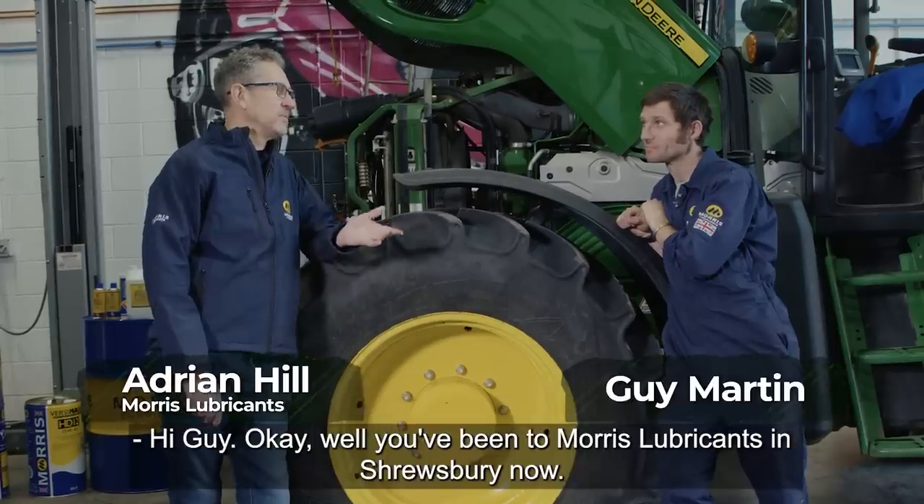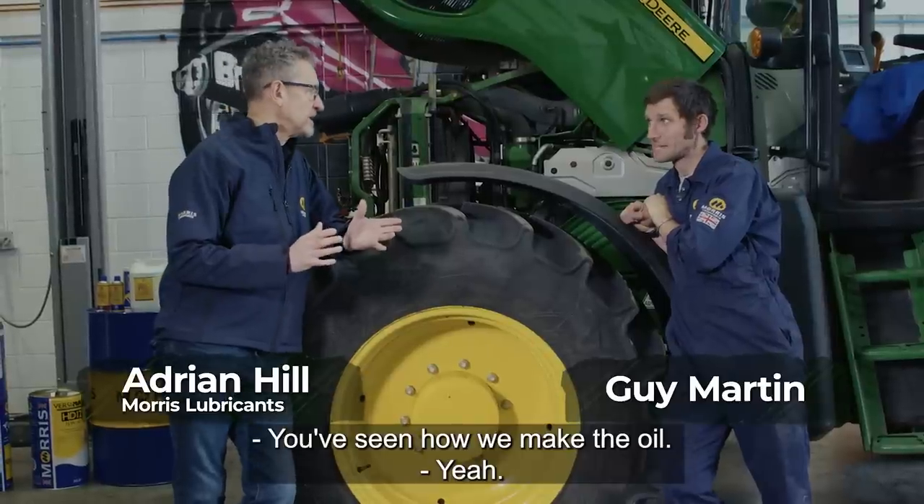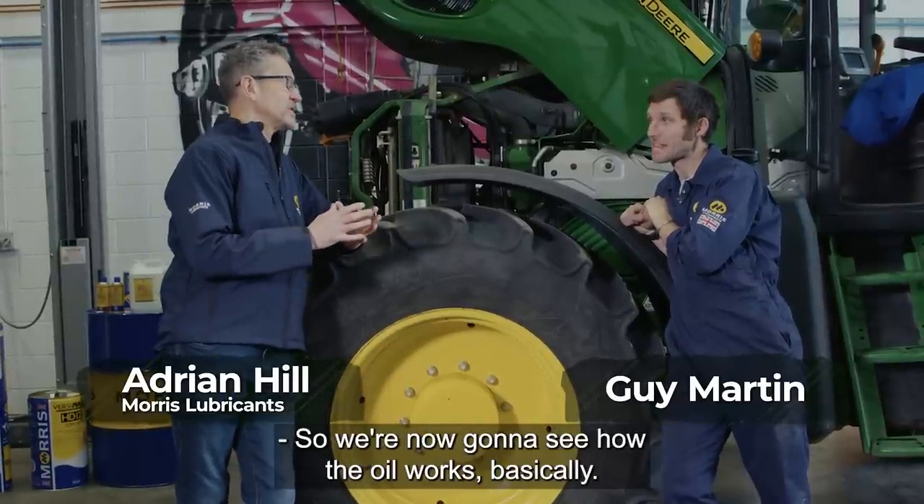Hi Guy. Well, you've been to Monastery Brookings in Shrewsbury now, you've seen how we make the oil, so we're now going to see how the oil works.